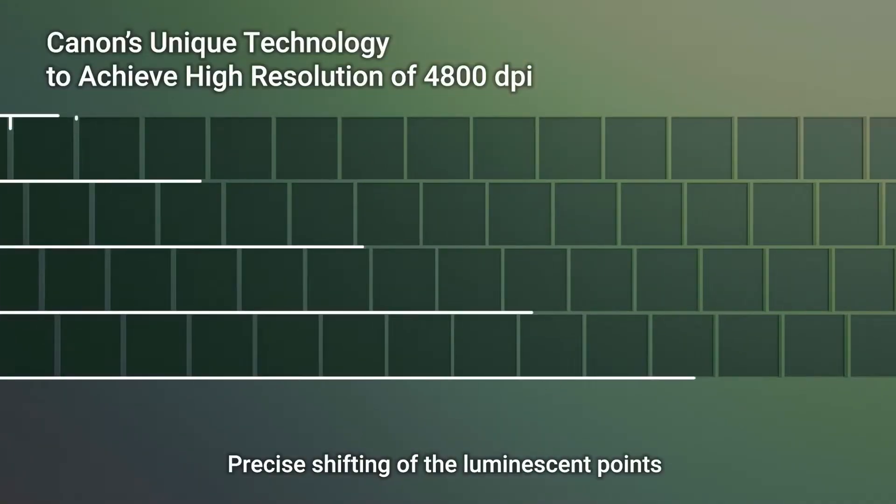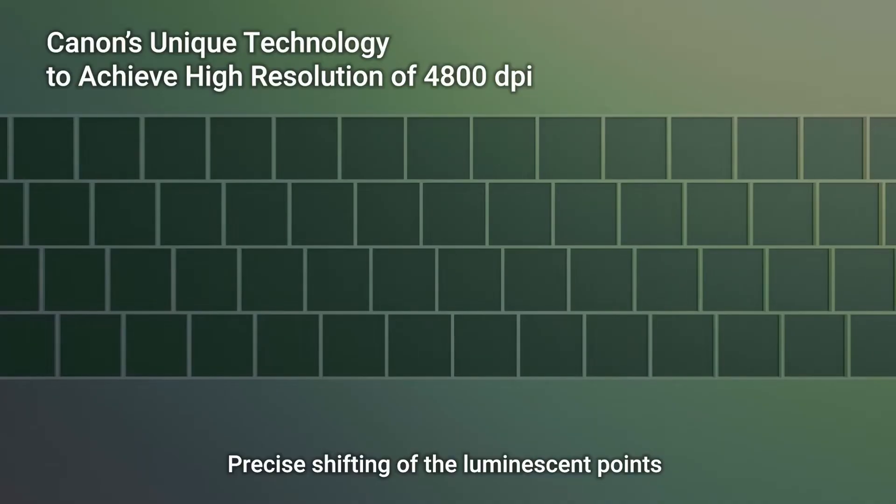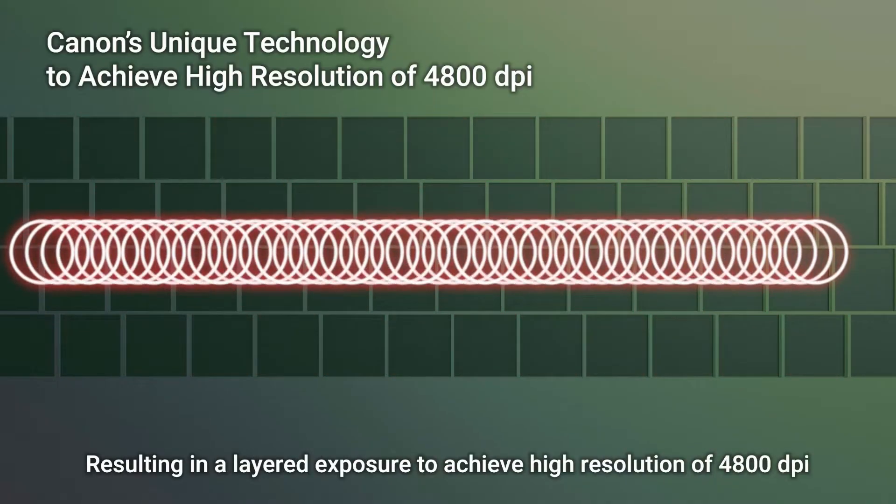The shifting of the luminescent points are precisely placed in a corresponding pattern. Plus, synchronizing the light emission with the rotation of the drum results in a layered exposure to achieve 4800 dpi.